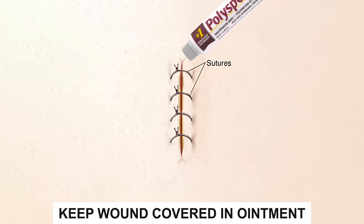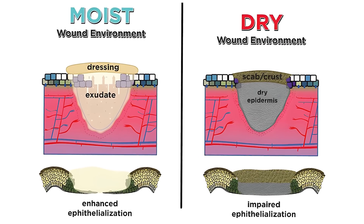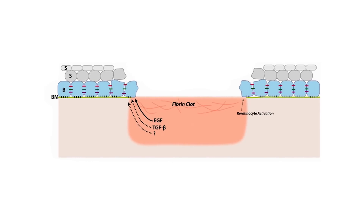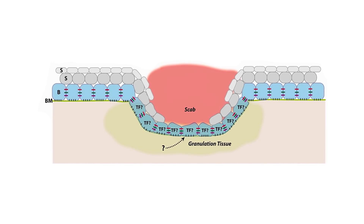You want to keep the wound covered with ointment, with a transition to scar gel. Remember, moist wounds heal better than dry wounds because it allows epithelial cell migration to occur more directly. If you let the incision dry out and scab over, the underlying dermis becomes more desiccated and actually partially necrotic, which impairs wound healing and leaves a worse scar. It's hard for the workers to rebuild in a desert.